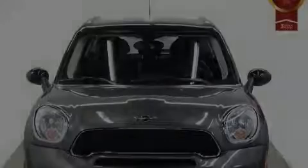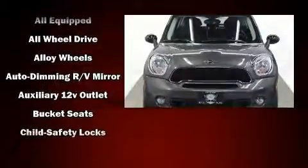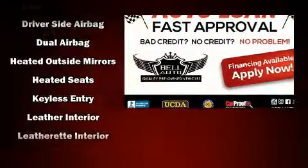Discerning drivers will appreciate the 2014 Mini Countryman. Under the hood, you'll find a four-cylinder engine with more than 170 horsepower. And for added security, Dynamic Stability Control supplements the drivetrain.